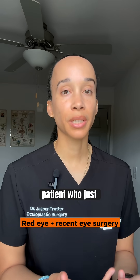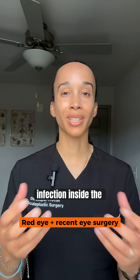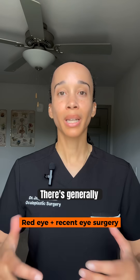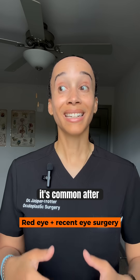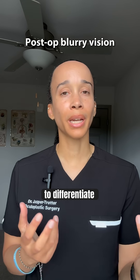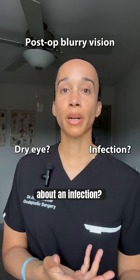A red eye in a patient who just had eye surgery — what I'm worried about is a vision-threatening infection inside the eye called endophthalmitis. Surgery is an organized trauma; to some degree there's going to be swelling, inflammation, irritation, and redness. There's generally an expected amount we expect to see. Dry eye is also common after eye surgery, even eyelid surgery, so it can be difficult to differentiate — is this just due to dry eye, or are we concerned about an infection?